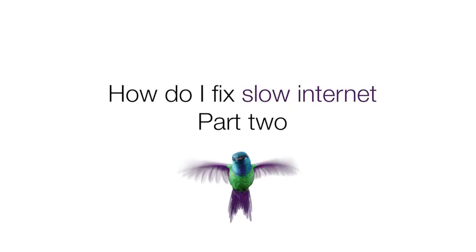Hi, I'm Tyler from TELUS, and to continue on the last video, I'm here to answer the question: how to fix slow internet, part two.